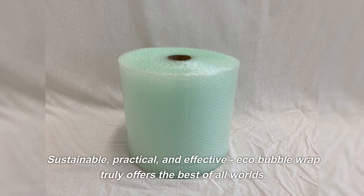Sustainable, practical, and effective — Eco Bubble Wrap truly offers the best of all worlds.